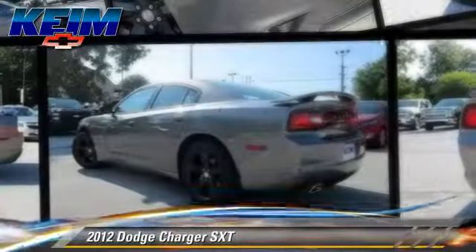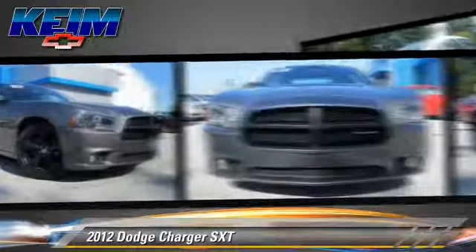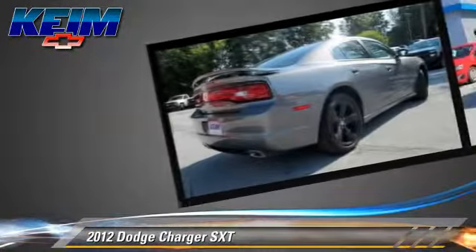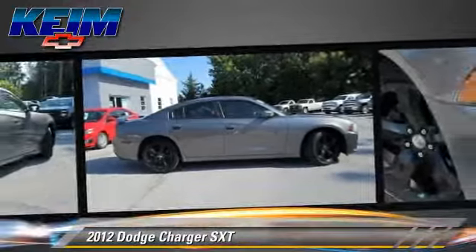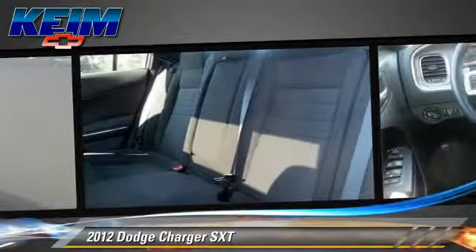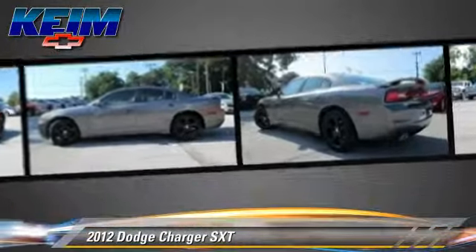The 2012 Dodge Charger SXT, powered by a 3.6-liter V6 engine with an automatic transmission. This vehicle, with fewer than 20,000 miles on the odometer, gets up to 27 miles per gallon. This Dodge features power windows, a sunroof, and performance package.